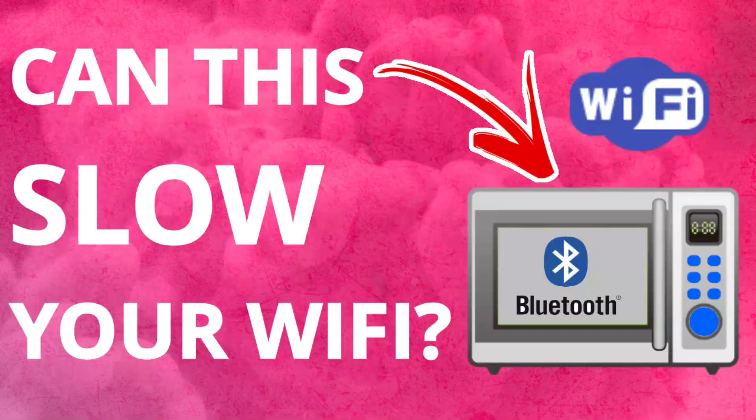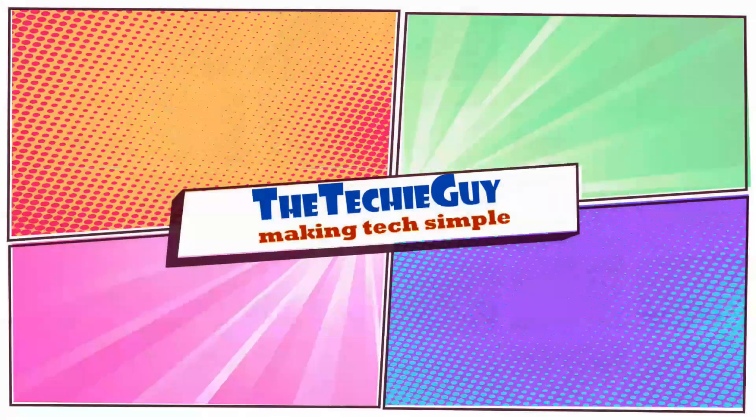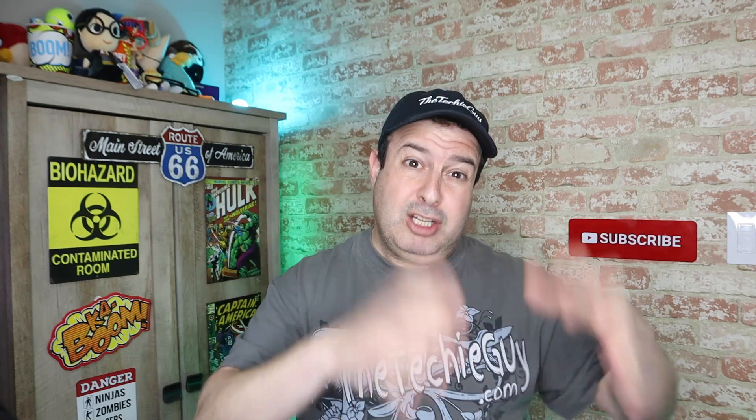Hi, welcome to another episode of Talking Tech with the Techie Guy. My name is Leron Sega, where I make tech simple. If you're into phones, gadgets, apps, tips and tricks, and how-tos, hit that subscribe button. Now, before we start, the usual disclaimer applies — I'm not a scientist, I'm not an engineer, I'm not a microwave repair specialist.